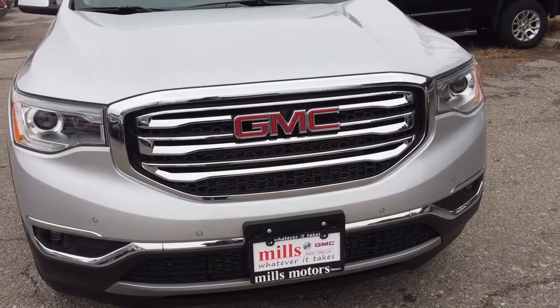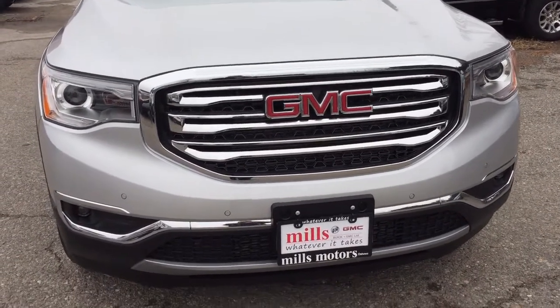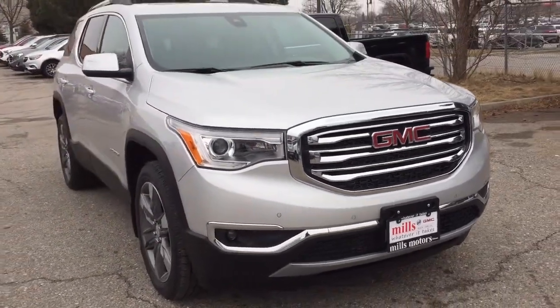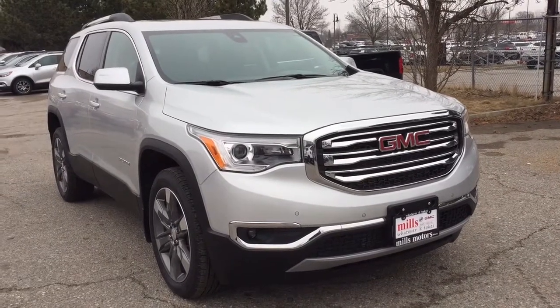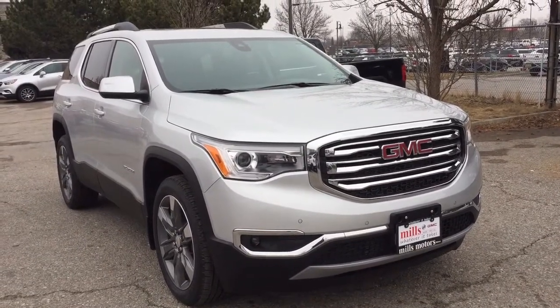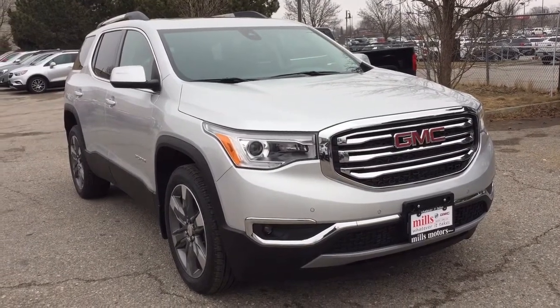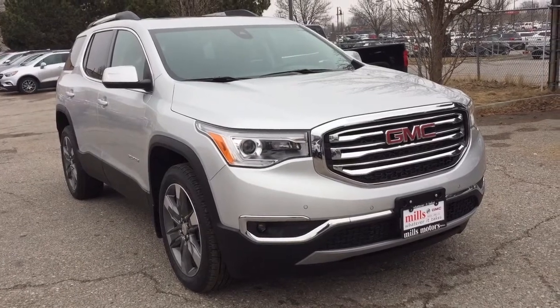Power windows and nice deep tinted glass. The chrome accents there on the grill, the front and rear parking sensors, and you've got your fog lights there. That's a look at the 2018 GMC Acadia SLT with the safety and connectivity of OnStar and its own 4G LTE wireless hotspot. If you want to give this one a test drive, come on down to Mills Motors at 240 Bond Street East in Oshawa, where we always do whatever it takes.